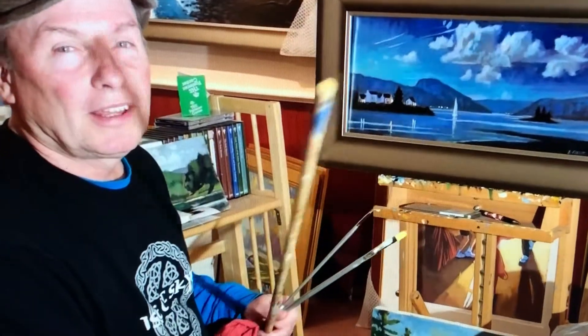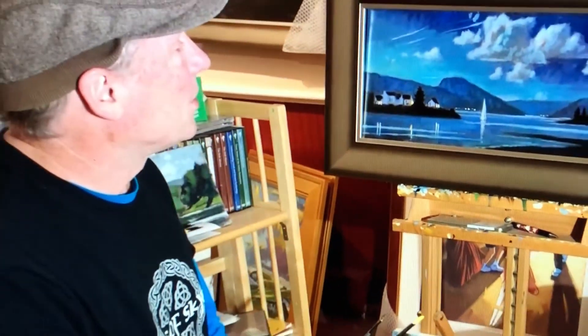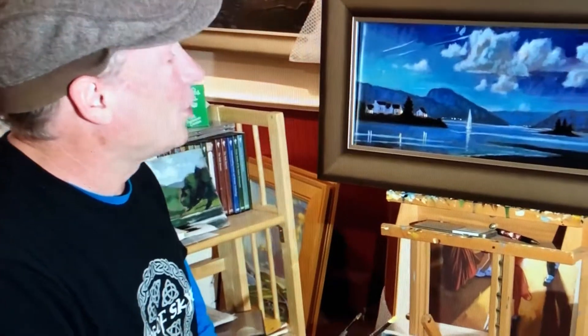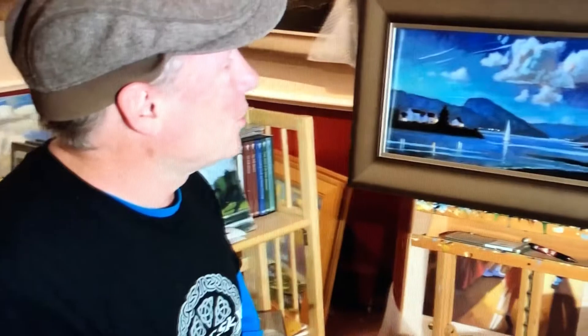Welcome to my studio here in Ithaca, New York. Brian Keeler here. I'm bringing these short lessons to you of painting plein air and showing you how they finish up here in the studio. The last time you saw me, I was painting this nocturne in the town of Plockton. It's near the Isle of Skye — just like my t-shirt here says — which is off the northwest coast of Scotland.